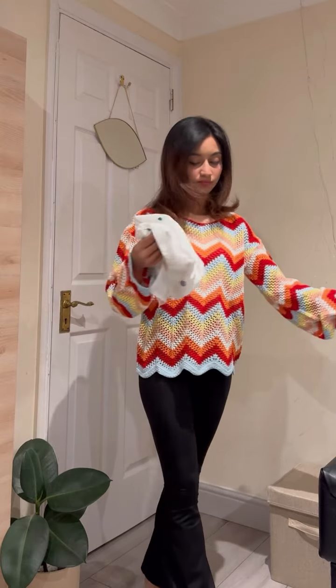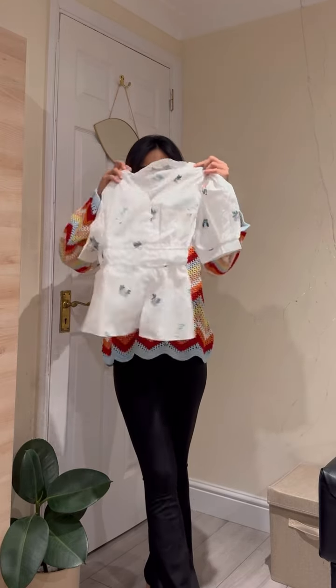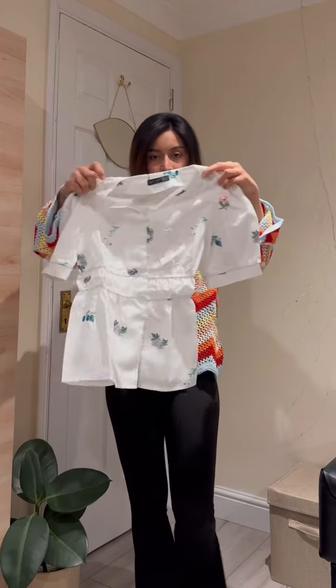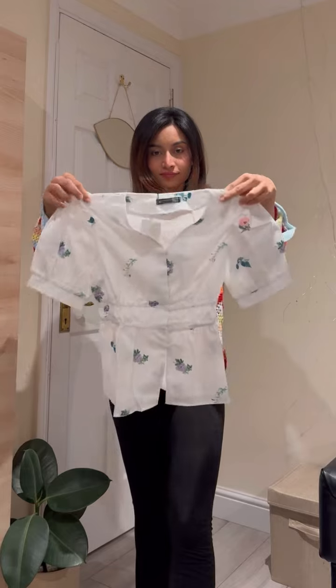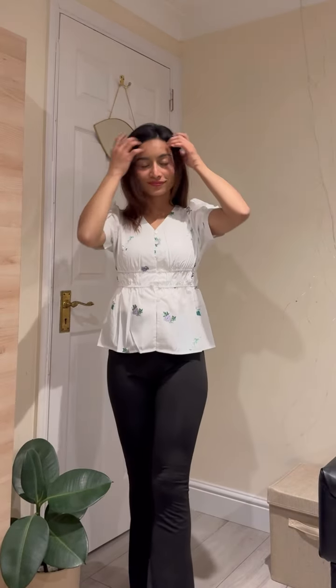This is a very nice, pretty white top with pastel color flowers and leaves. This is a Junara top — Junara is my niece. It is a very nice look.